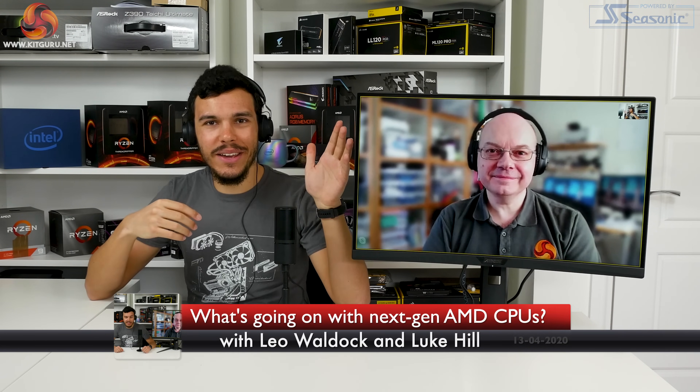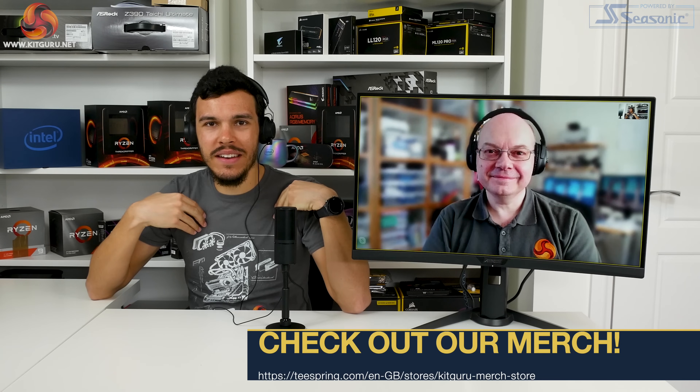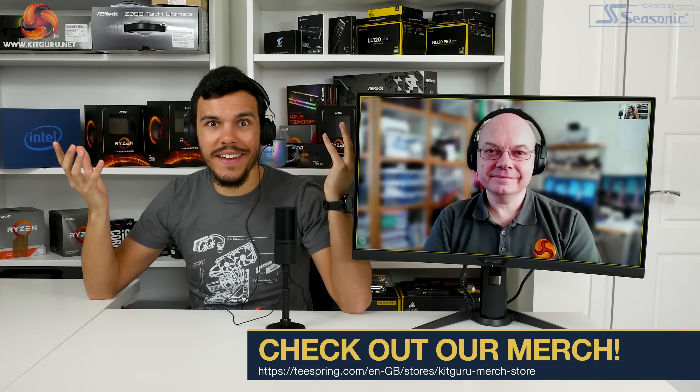I'm Luke Hill for KikGuru. And I'm Leo for KikGuru. We're here in our virtual Leo and real Luke setup again, and we're going to discuss some cool topics.